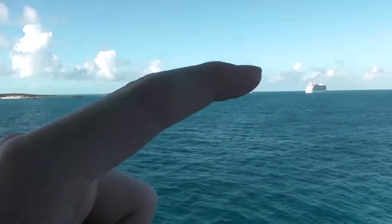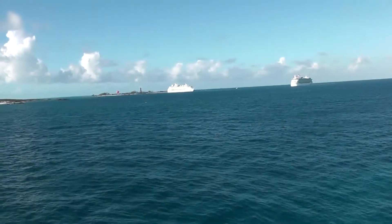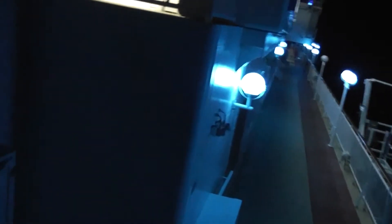That's the Mariner of the Seas, and that is the Navigator of the Seas. These rails are like oily and stuff — I don't know what the hell that is. Gross. That's gross. Oh my God. You probably can't see, but all that white out there is Miami.